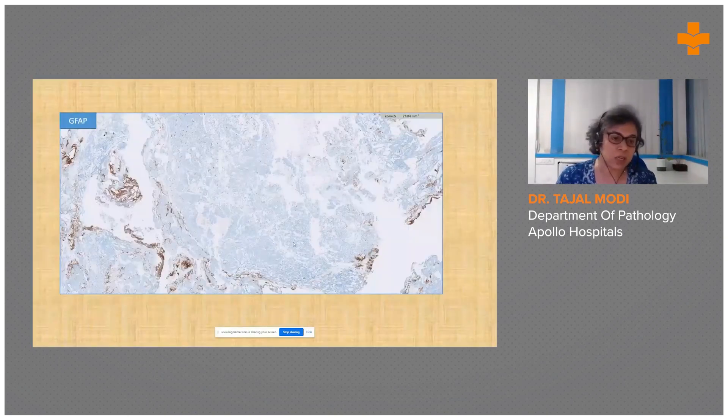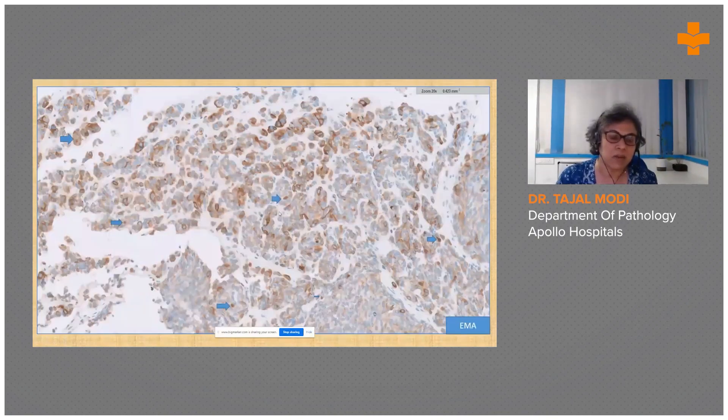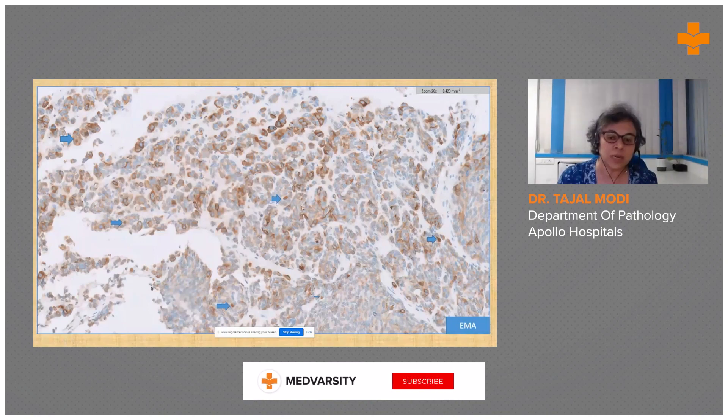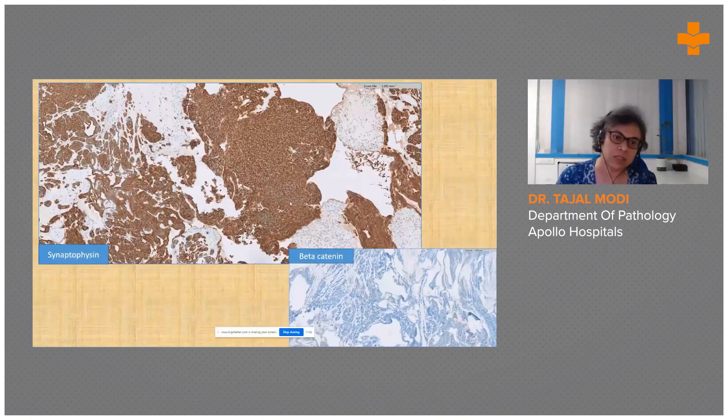The initial IHC panel included GFAP, which was negative — not even the rosettes were positive. Olig2 and p53 were also negative; all three together made glioma less likely. However, EMA showed nice cytoplasmic membrane positivity with a paranuclear dot. Because the differential included medulloblastoma, synaptophysin was performed, which was brilliantly and strongly diffuse positive. Beta-catenin, a marker for the WNT pathway, was negative.